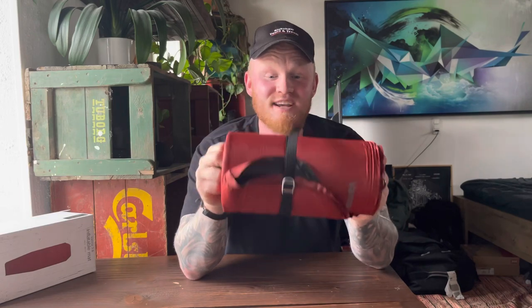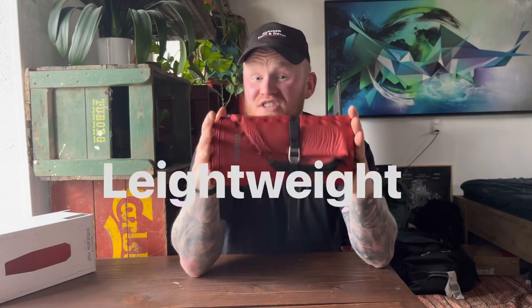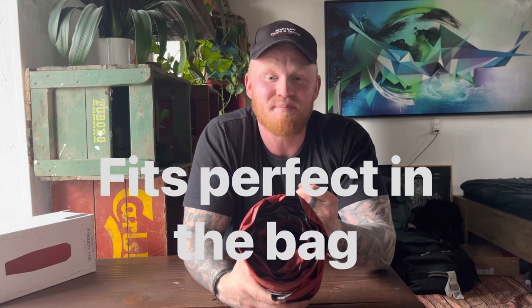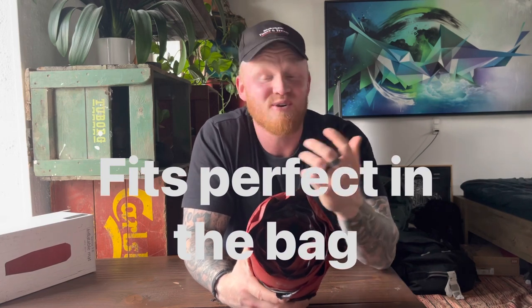It's also lightweight and doesn't weigh anything. The size of it is small even though the sleeping mattress itself is big. It's easy to carry both outside of your backpack or inside depending on whether it's raining. This one I would highly recommend.